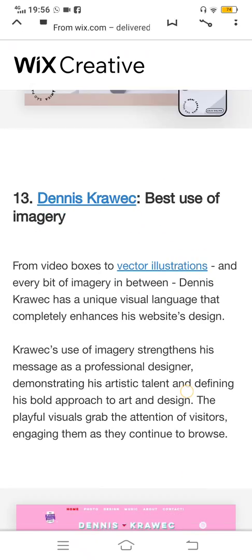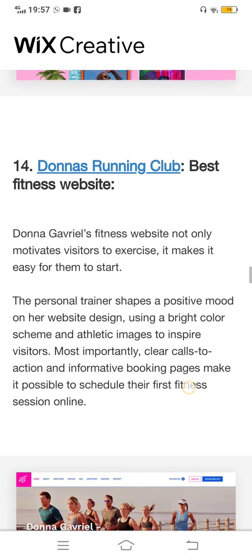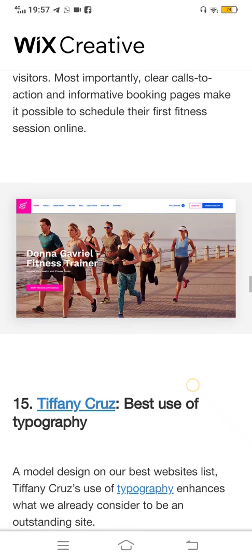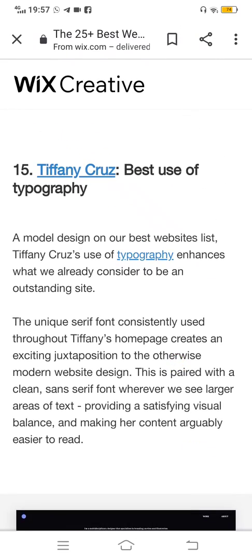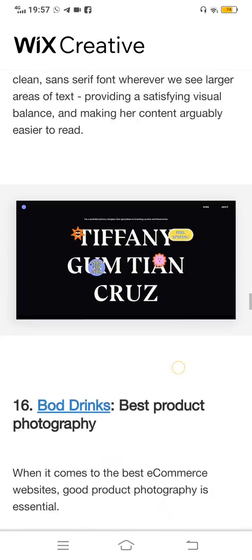The thirteenth is best usage of imagery. Look at the images people use — it looks creative and classy. The fourteenth one is Donors Running Club — a website with a very good opportunity for the best fitness design. You can see a lot of fitness-related things. Then there is Tiffany Cruz — best use of typography. It also looks great and amazing.